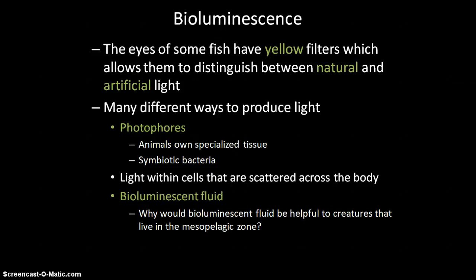There are different ways to produce light in the mesopelagic zone. Fish can have photophores with specialized tissue that produces light, or they can use symbiotic bacteria. Some creatures produce bioluminescent fluid that they can release into the water — kind of like how a squid releases ink — creating a flash of light that blinds predators and allows them to escape.